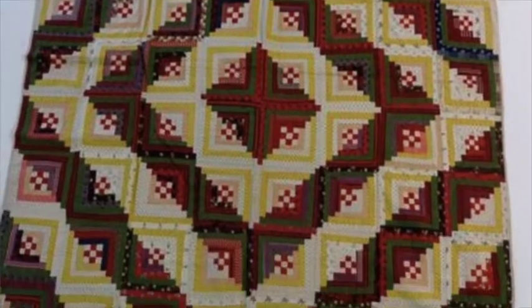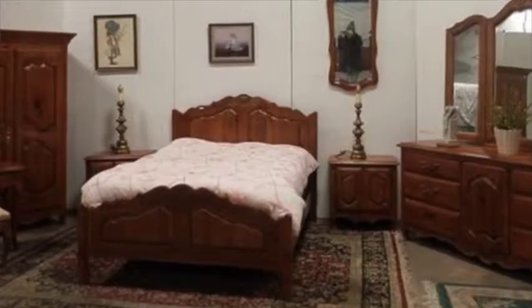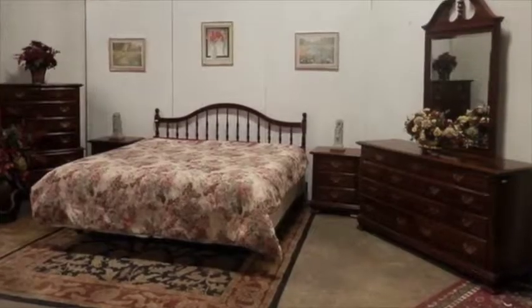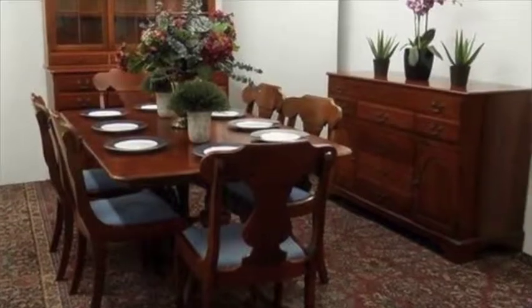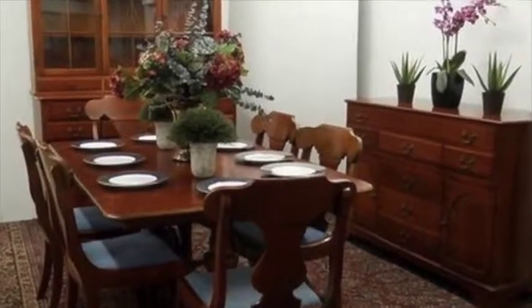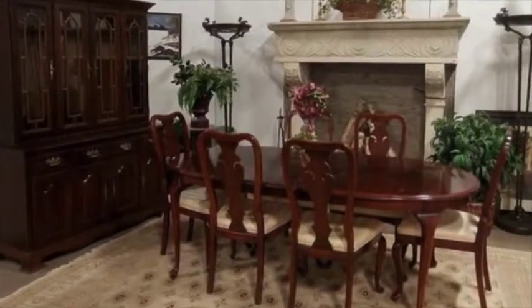In furniture, we've got five bedroom sets, including a seven-piece Ethan Allen set, a five-piece king bedroom set, and a three-piece mahogany bedroom set. In dining room sets, we've got a nine-piece Pennsylvania house repro set, and an eight-piece mahogany dining room set.